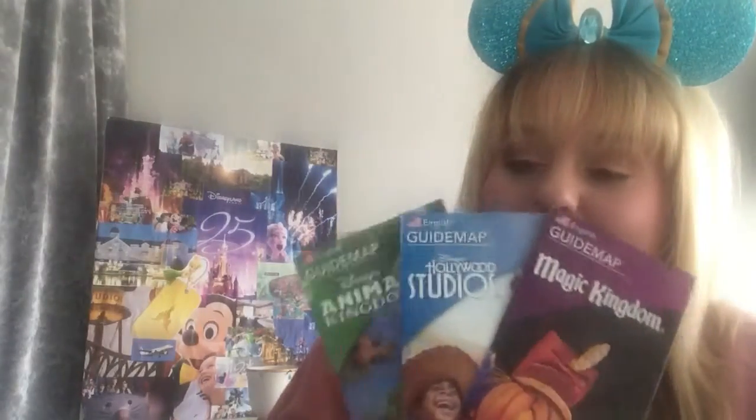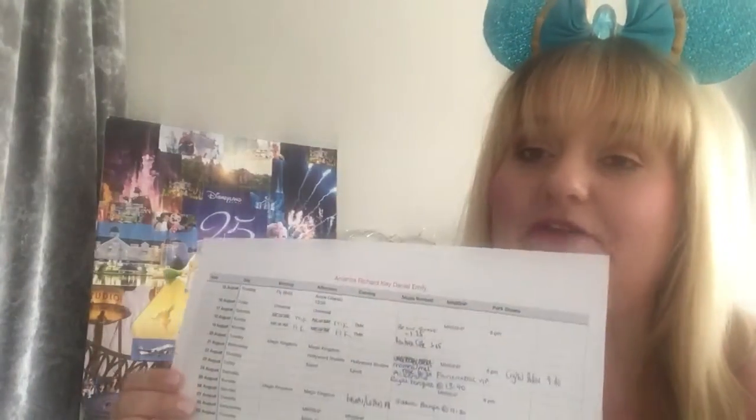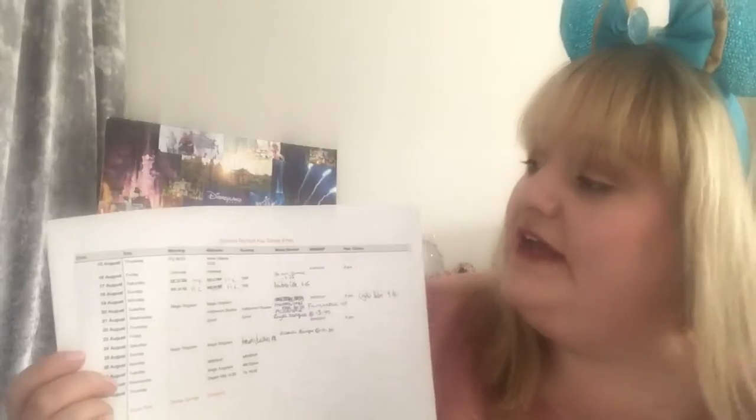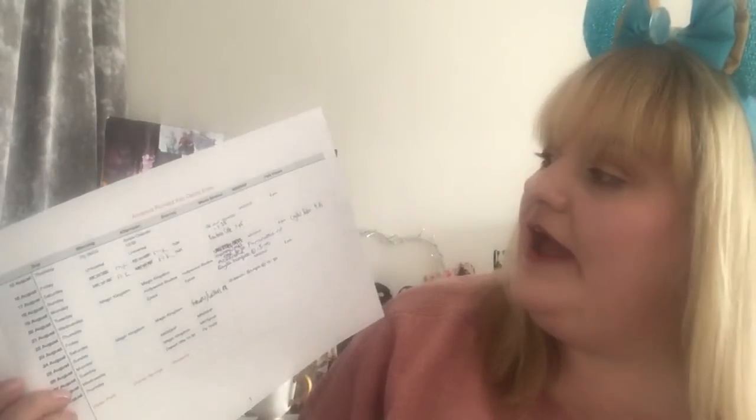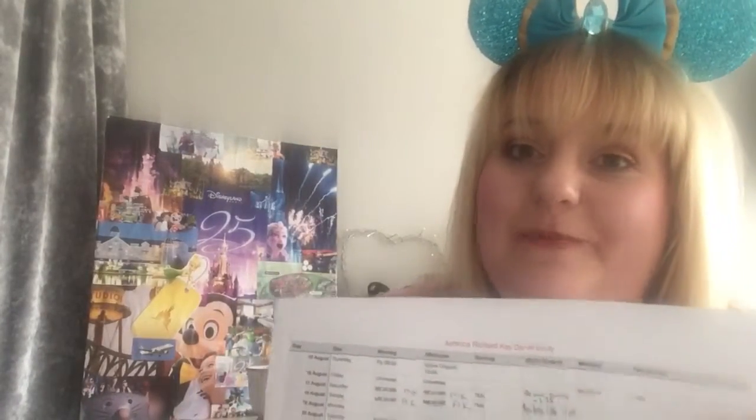So for today's dose of Disney, I'll be talking about FastPasses and how we've organized ours. I've had the map guides out, looking at where the rides are in the park and the distance between each ride. The first thing you need to do before organizing your FastPasses is a rough plan — a daily itinerary. I've made a spreadsheet with which parks we're going to on which days, any meals booked, and any dining reservations so we can factor that in.